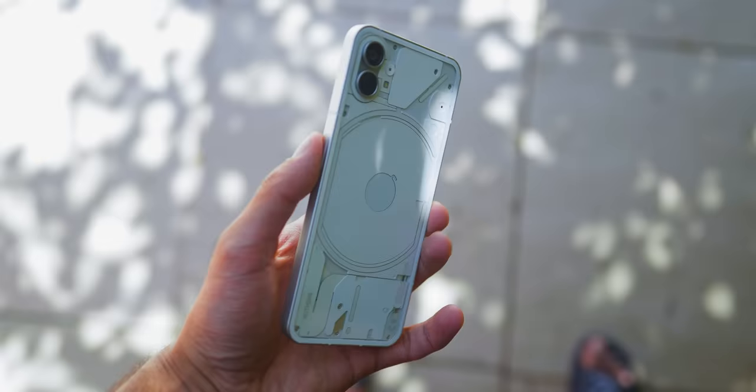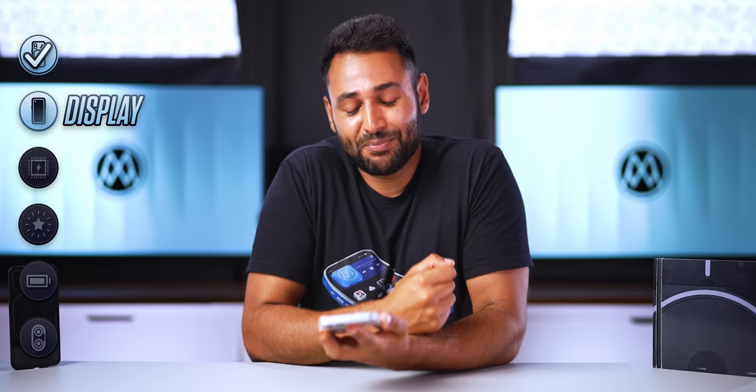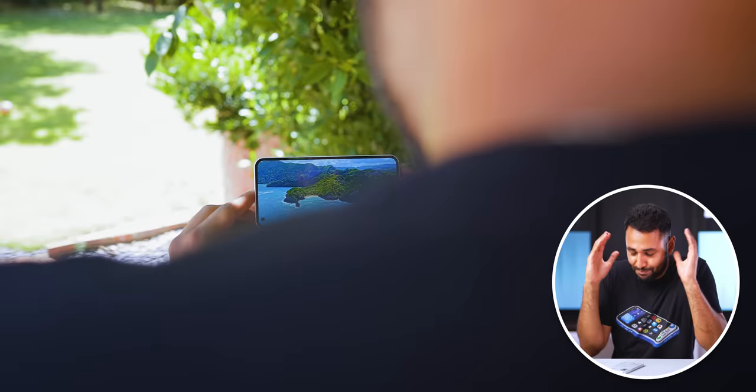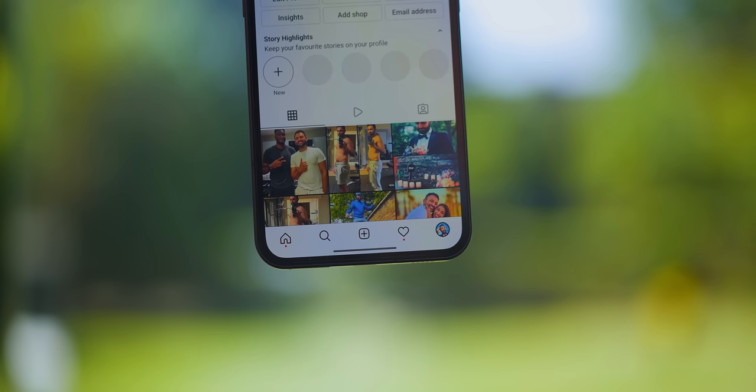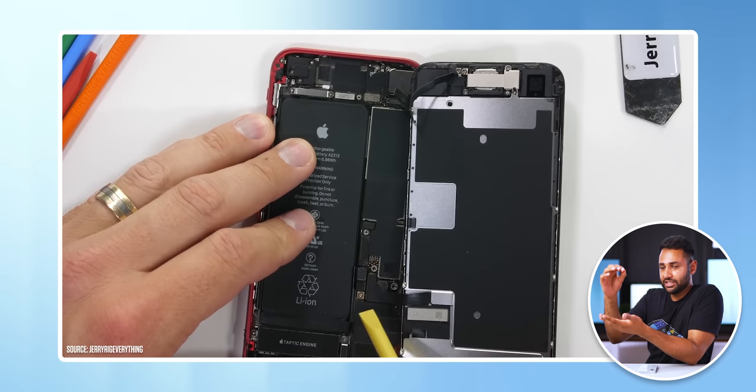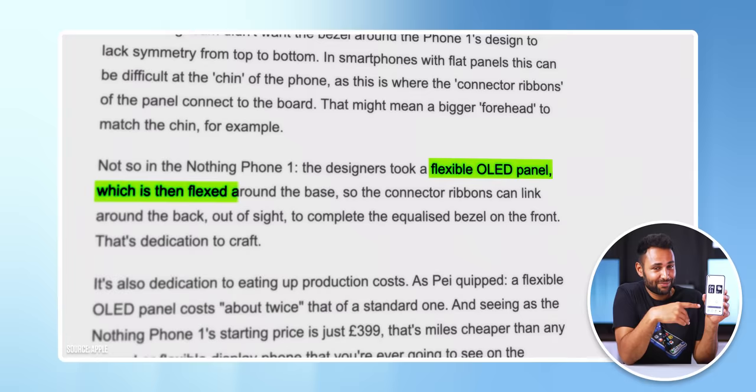When you flip the Nothing Phone 1 around, another key aesthetic pillar becomes apparent: the screen, which is about as good as you can get for a £400 phone. The panel ticks the boxes — it's a big 120Hz refresh rate OLED display with just a small hole punch in the corner as the only interruption. This is also one of the first Android phones that doesn't have a chin at the bottom. Almost all of them, whether they're $200 or $1,200, make the bottom bezel thicker to leave space for the flat display to connect to the motherboard. But this company paid twice as much to buy a flexible display solely to bend it around the bottom bezel, just to keep the borders symmetrical all round — and it's a touch I really appreciate.